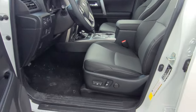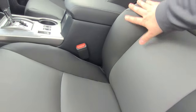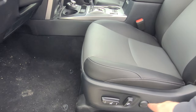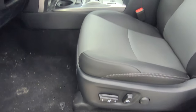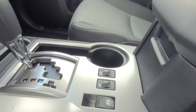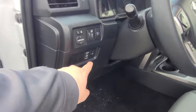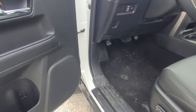This is the SR5 Premium, so you've got Softex leather here with decent bolstering along the edge, eight-way power adjustable seating with lumbar support. These seats are also heated — for you and your passenger — and you also have a heated steering wheel and a windshield wiper de-icer, which is a great function to have.